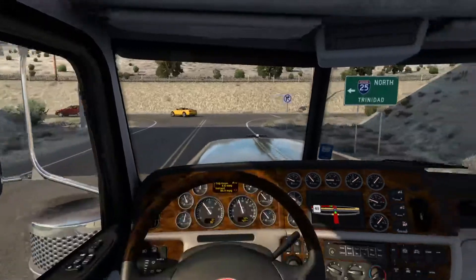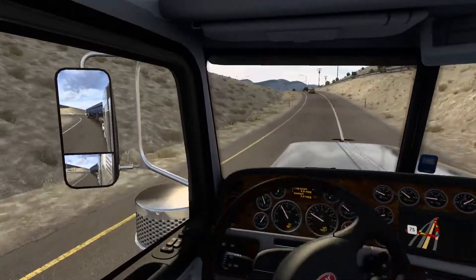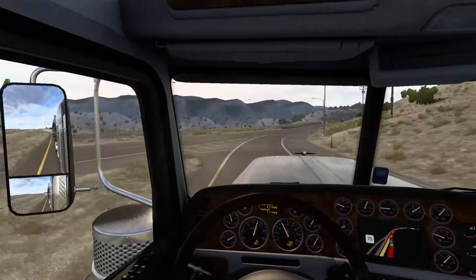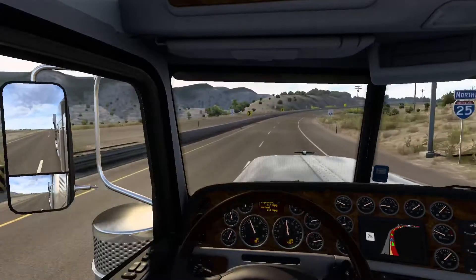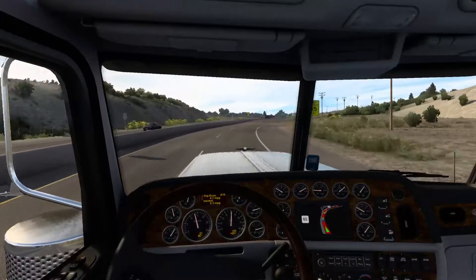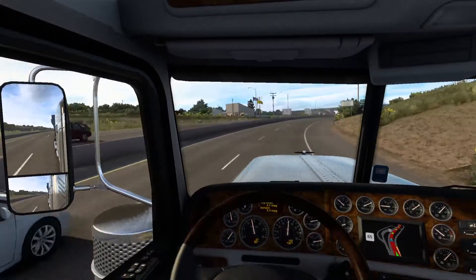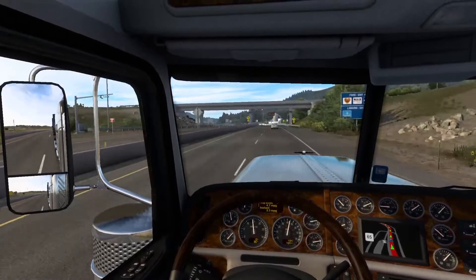Go, go, go, go. Desert roads, take me home, do my drop-off. Not too much traffic, like I was hoping.